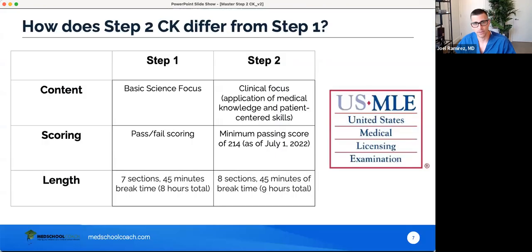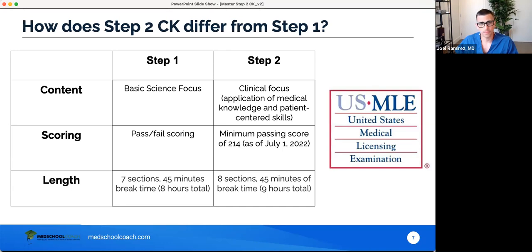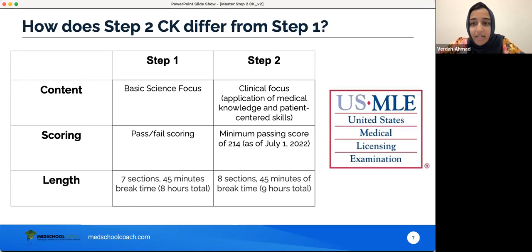How does Step 2 CK differ from Step 1? Step 1 has a basic science focus with emphasis on physiology, pathology, biochem, and biostatistics. Step 2 differs in that it assesses the ability to apply medical knowledge, with emphasis on clinical sciences essential to patient care. There's also a heavy emphasis on health promotion and disease prevention. You'll see a lot of questions like 'what's the next best step in management?' or 'what is the diagnosis?' — getting you thinking like a clinician.